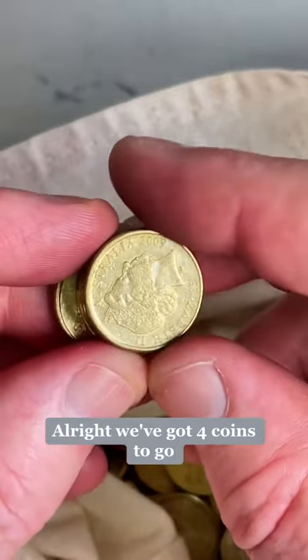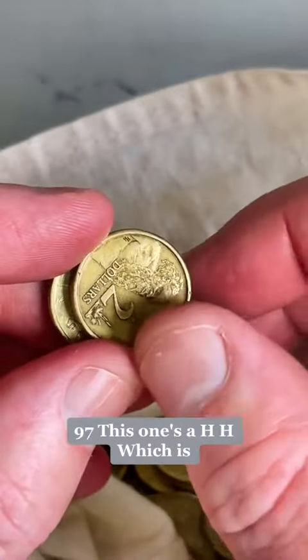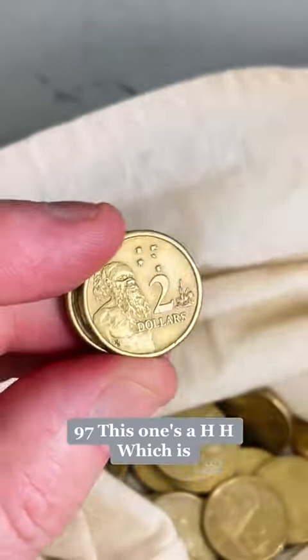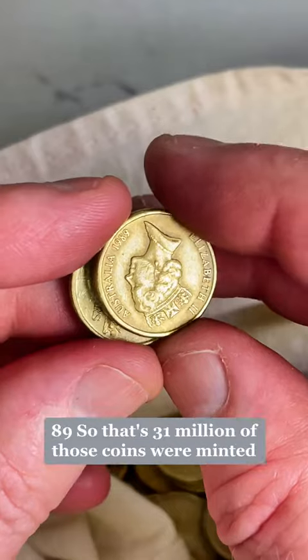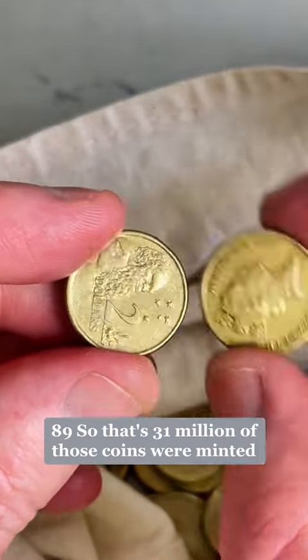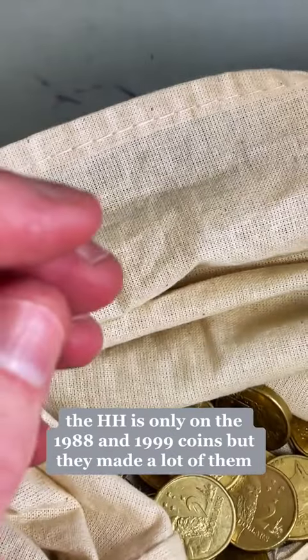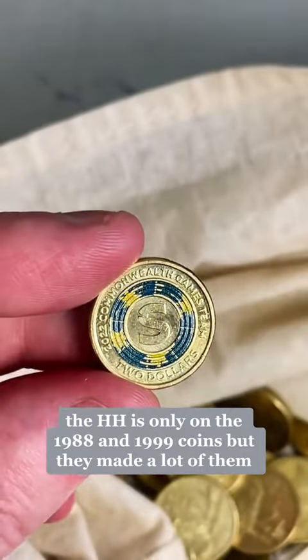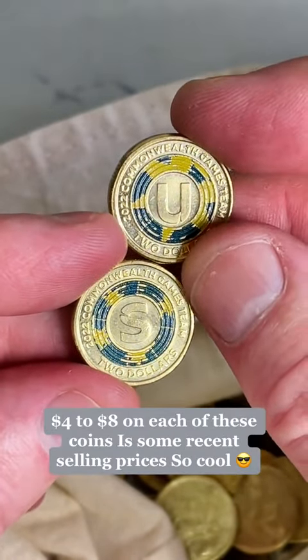We've got four coins to go. This one's a HH — it's got a little HH just below the chest. 1989. So 31 million of those coins were minted, so not rare, but the HH was only on the 1988 and 1989 coins, though they made a lot of them. $4 to $8 on each of these coins — some recent selling prices. So cool.